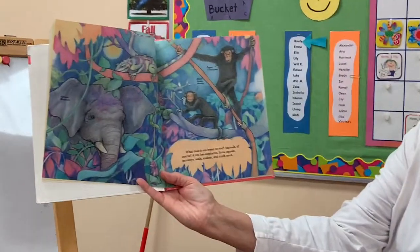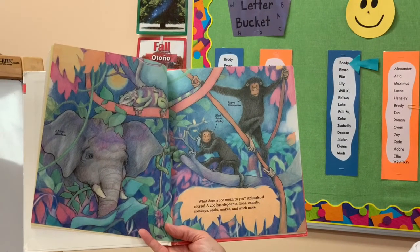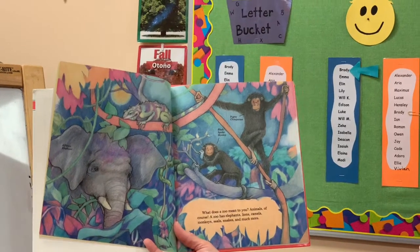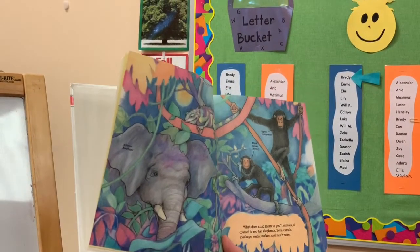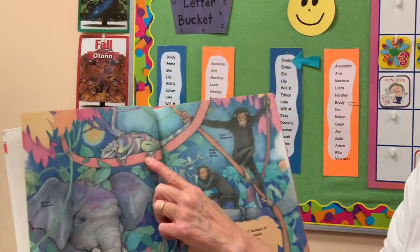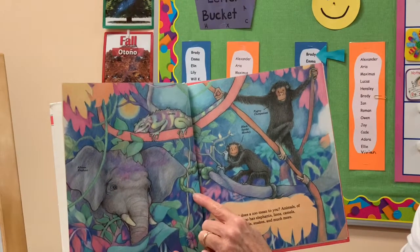What does the zoo mean to you? Animals, of course. A zoo has elephants, lions, camels, monkeys, seals, snakes, and much more. This page shows an African elephant, an iguana, a pygmy chimpanzee, a black spider monkey, and there's a python.